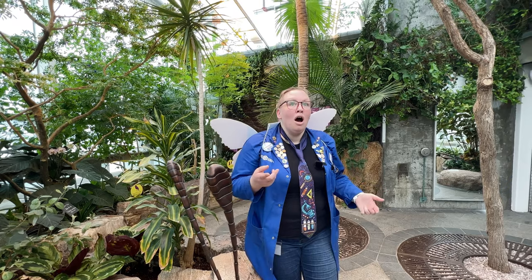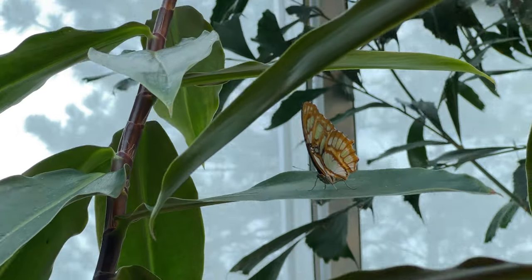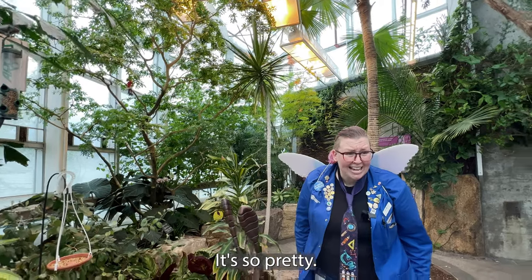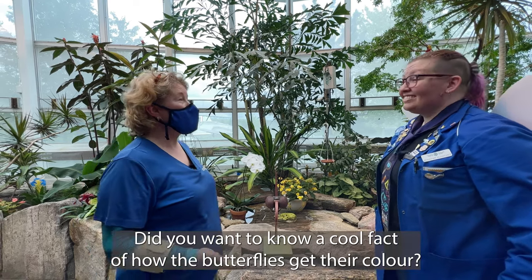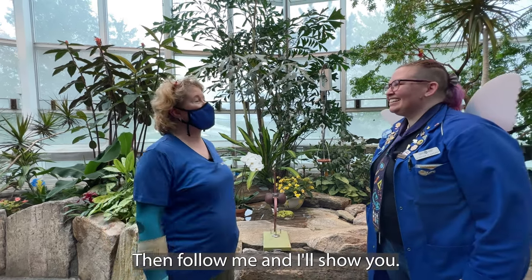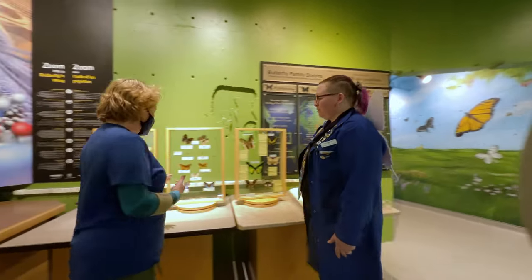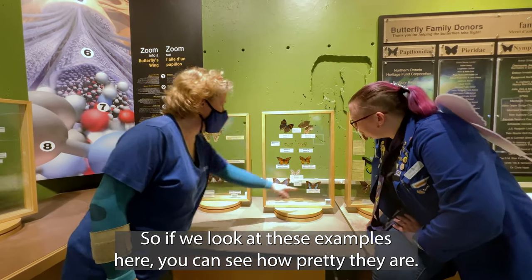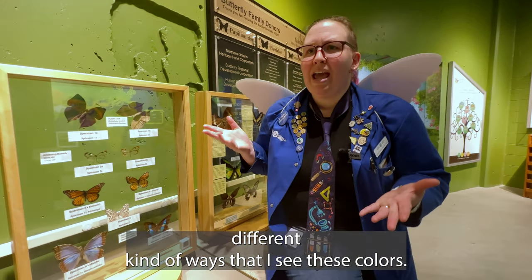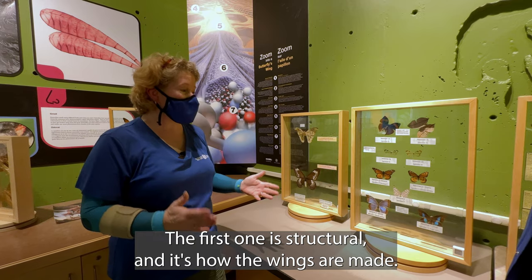That's a really cool fact! Look at that one! Look at the colours on its wings! It's so pretty! Did you want to know a cool fact of how the butterflies get their colour? Oh yes, that sounds really fun! Then follow me and I'll show you! There are two ways that butterflies get the colour on their wings. So if we look at these examples here, you can see how pretty they are. What's the first one you were talking about? The first one is structural, and it's how the wings are made.